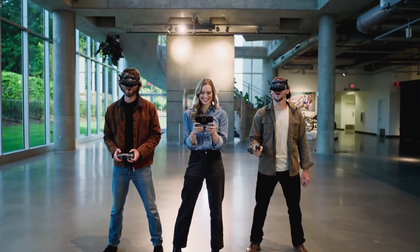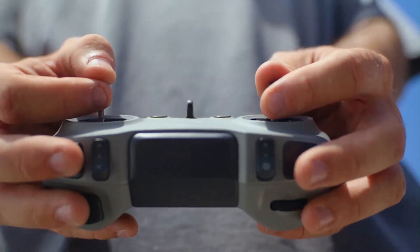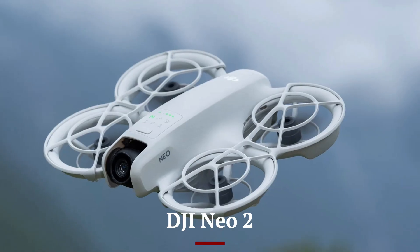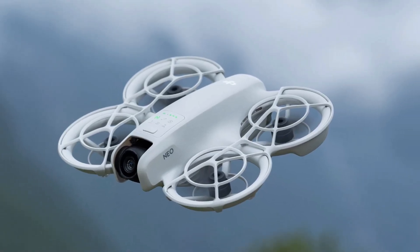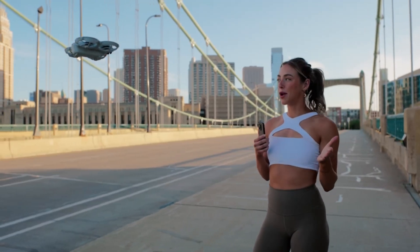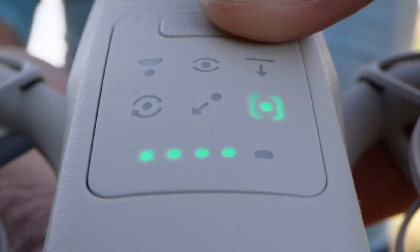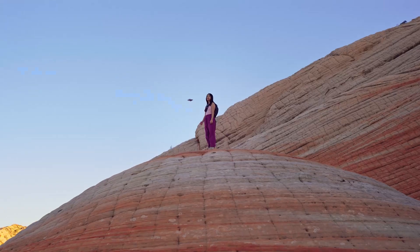Welcome to Hitech, your ultimate source for the latest in drone technology. Today, we're diving into the highly anticipated DJI Neo 2. With improved flight performance, cutting-edge AI features, and next-level camera upgrades, this compact powerhouse is set to shake up the drone market in 2025. Stick around to find out everything you need to know about DJI's latest innovation.